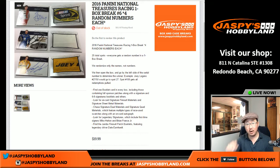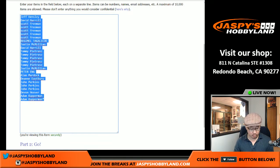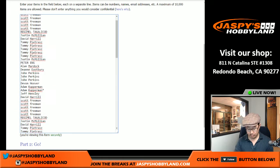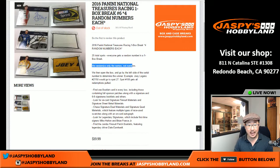Everybody gets four random numbers. So we sold 25 spots. All I got to do is put this list four times — one, two, three, and four. So everyone knows they get four random numbers. Spot number 100 gets the redemption spot. And we just randomize the numbers — only randomize the names, not the numbers.